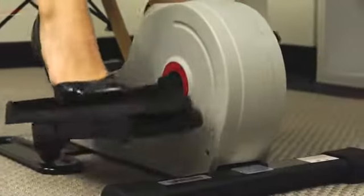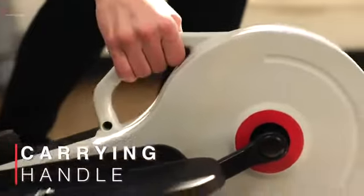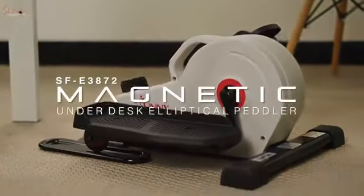The compact design will enable users to perform their workouts under most desks or while they recline on a chair or couch. Place your peddler exerciser throughout your living space or move it from office to home with the conveniently centered carrying handlebar. Stride towards your health and fitness goals with the SF-E3872 Magnetic Under-Desk Elliptical Peddler Exerciser by Sunny Health & Fitness.